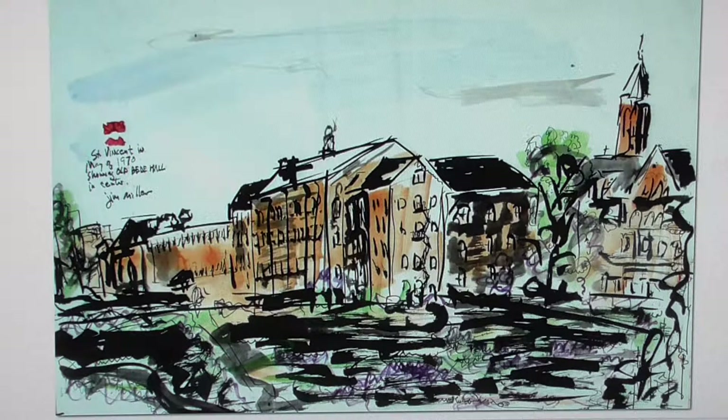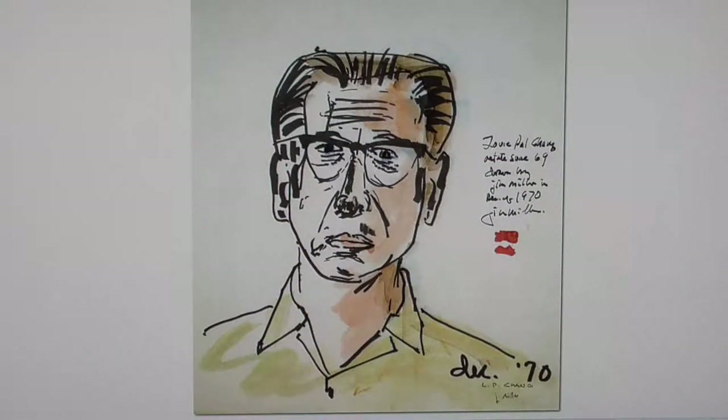And this is a view that I did at a campus in May of 1970. Louis Chang — again, my friend and teacher.